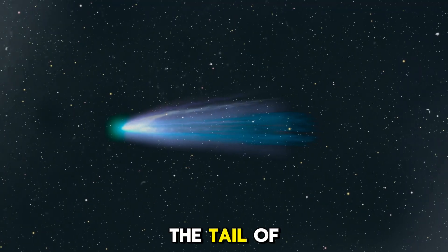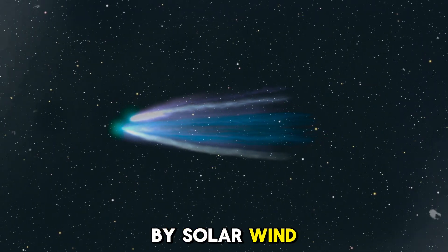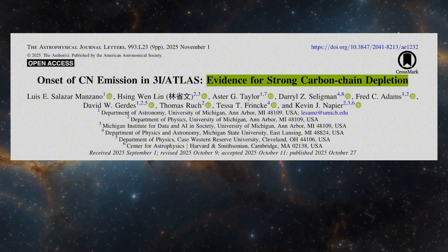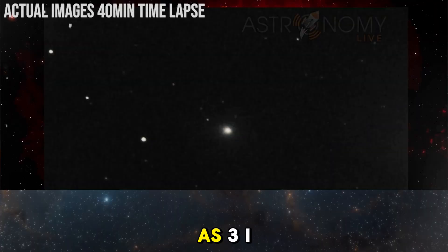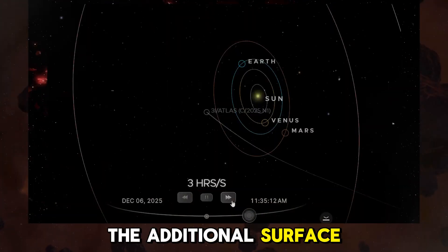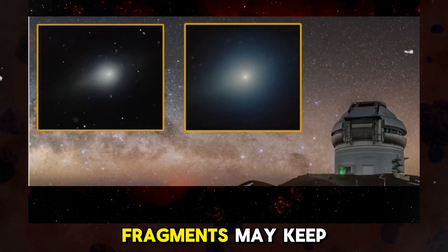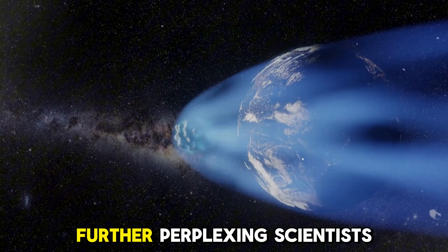The tail of a comet is one of the most noticeable features when observing it from Earth, forming as gas and dust released by the nucleus are blown away by solar wind and radiation. The brightness of a comet is not just about how much gas it releases, but also how much dust is in the coma and tail — dust particles reflect sunlight, which makes the tail visible from Earth. A larger tail with more gas and dust will make the comet brighter, and this is particularly evident in 3i Atlas. As 3i Atlas continues its journey, its tail will likely grow in size. If the fragmentation theory is correct, the additional surface area provided by the fragments could contribute significantly to the tail's size, keeping it large and bright for a longer period than expected, further perplexing scientists.